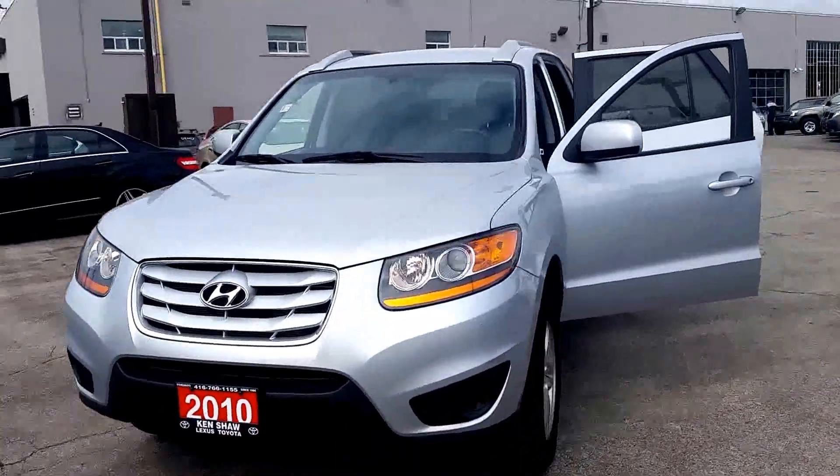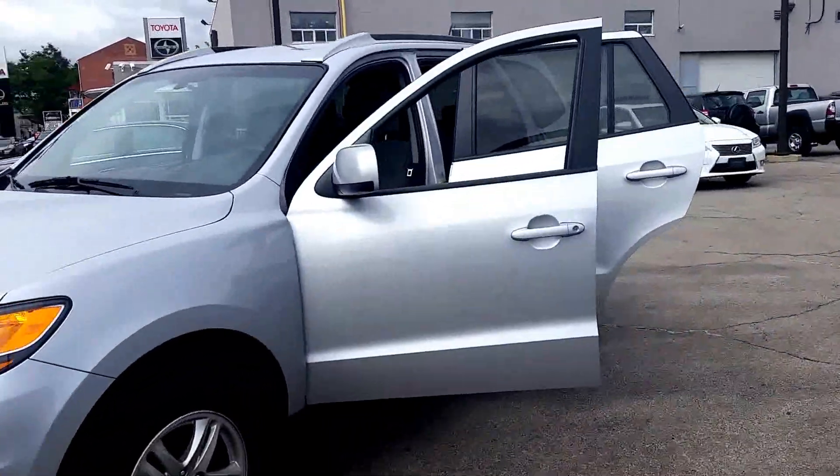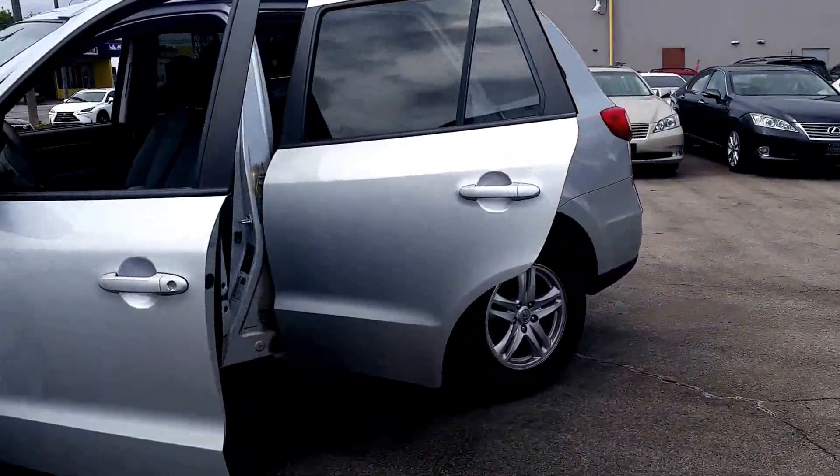Hi, it's Stephanie from Ken Shaw Toyota. I just want to give you a quick walk-around video of the 2010 Hyundai Santa Fe.